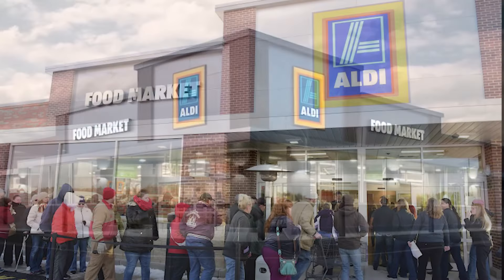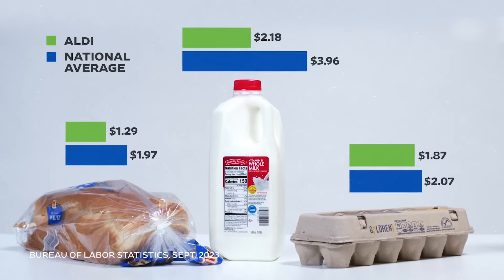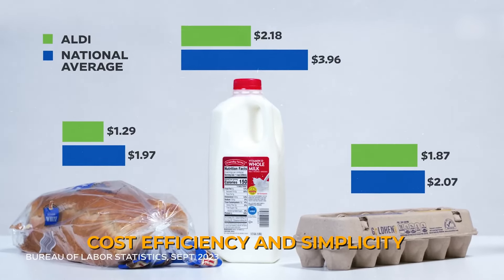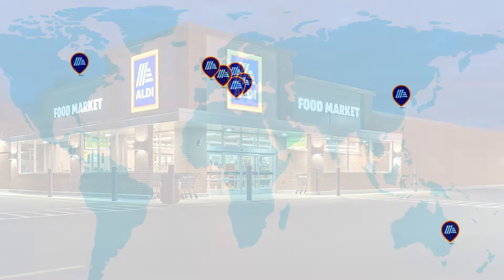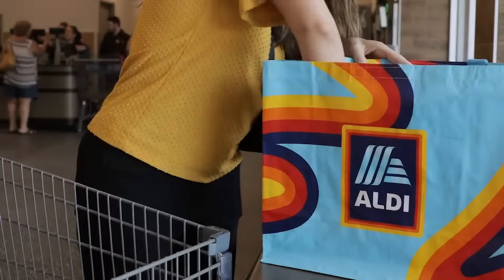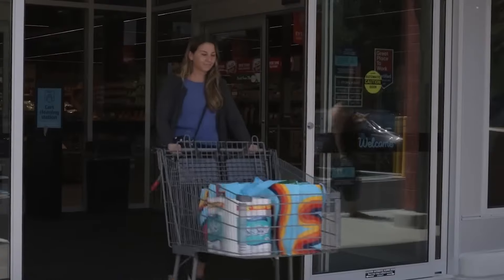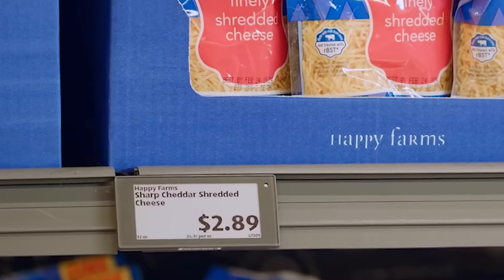Let's uncover the secrets behind Aldi's breakneck growth in the US. Aldi's remarkable growth in the US market is a testament to its unique business model that prioritizes cost efficiency and simplicity. Over the past 10 years, Aldi has been on a rapid expansion spree, opening approximately 100 stores each year. This expansion strategy has proven successful even during economic downturns, showcasing Aldi's resilience and appeal to cost-conscious consumers.